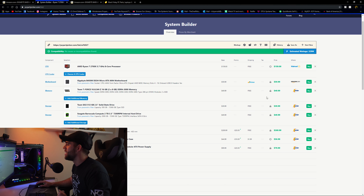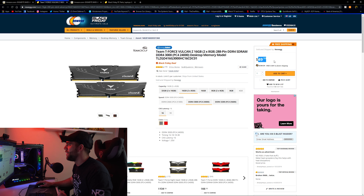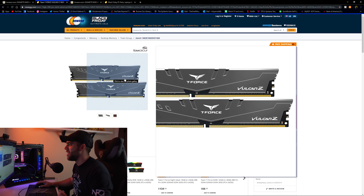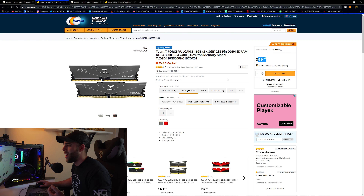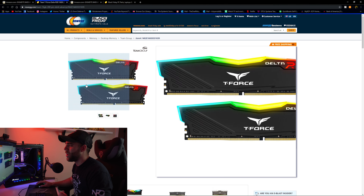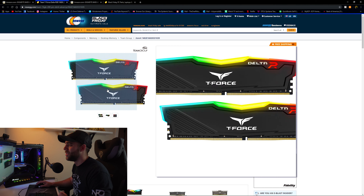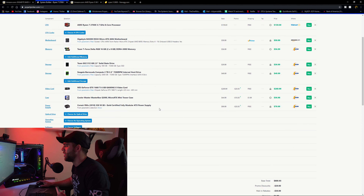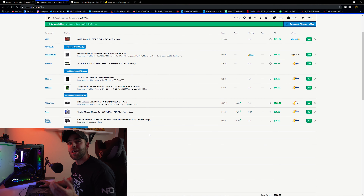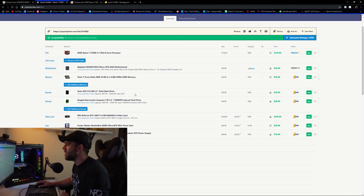For memory, there's a killer deal on Newegg: 16GB of DDR4 3000 for only $50. It's nothing fancy, just basic RAM, but 3000MHz worked great in my last build at 1080p. If you want to spend a little more, the Team T-Force Delta RGB sticks are only $6.99 more and look really nice. I'd personally go with the RGB option, but if you want to save every penny, the basic kit works too.